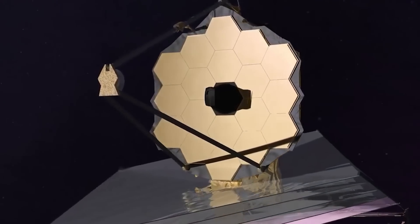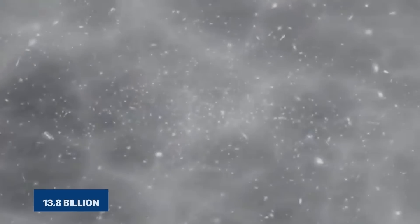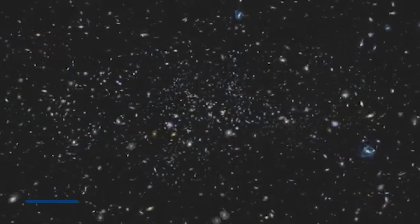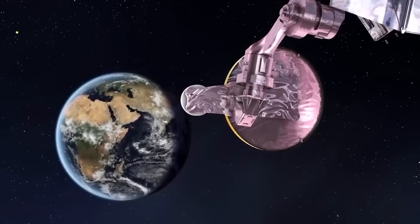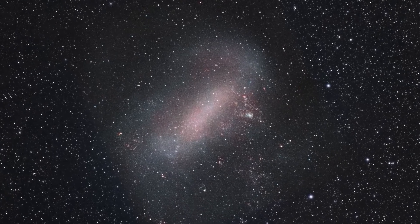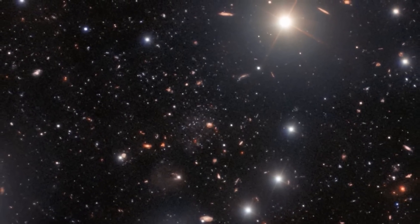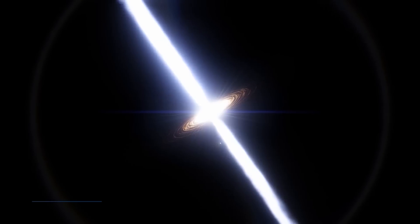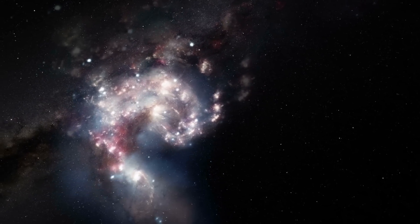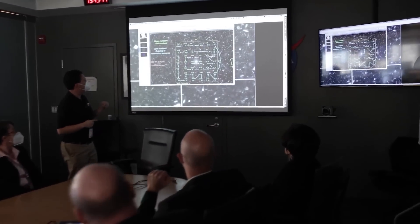Remember when we said the James Webb Space Telescope would help us observe the Big Bang? What does this actually mean? How can it see into the past? The Big Bang happened about 13.8 billion years ago — the very beginning of our universe. The JWST is observing the earliest galaxies and stars that formed just a few hundred million years after the Big Bang. Because light takes time to travel, when we observe distant galaxies we are essentially looking back in time. The further away an object is, the older the light we are seeing. So when the JWST captures images of these ancient galaxies, it is capturing light that has been traveling for over 13 billion years, giving us a glimpse into what the universe looked like shortly after it was born.